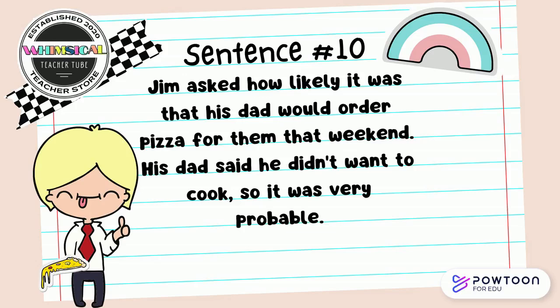Jim asked how likely it was that his dad would order pizza for them that weekend. His dad said he didn't want to cook, so it was very probable. Search for the synonym pair with your partner.